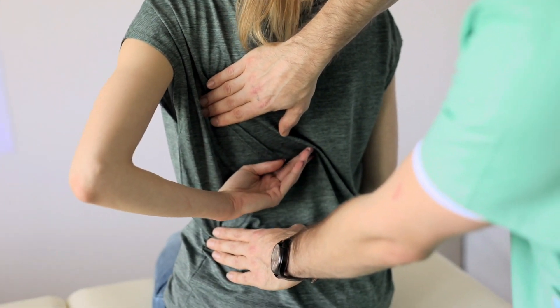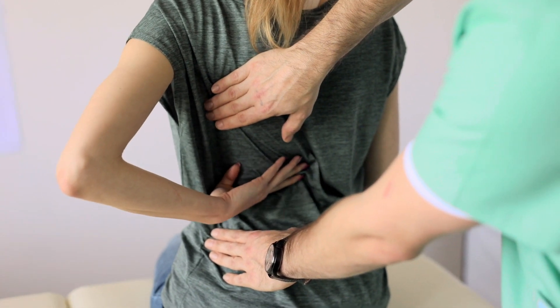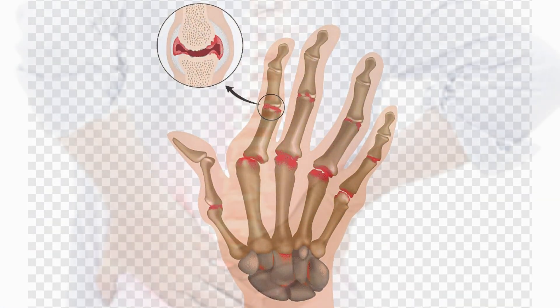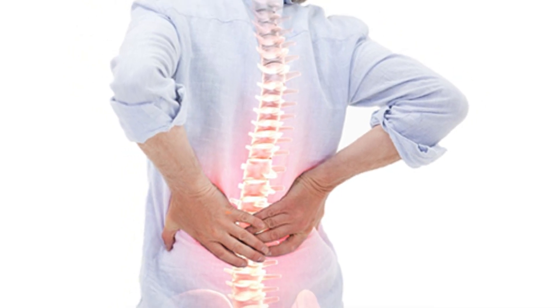Have you ever struggled with chronic pain or inflammation? If so, you're not alone. Millions of people around the world suffer from conditions like osteoarthritis, rheumatoid arthritis, and ankylosing spondylitis that cause persistent pain and inflammation.